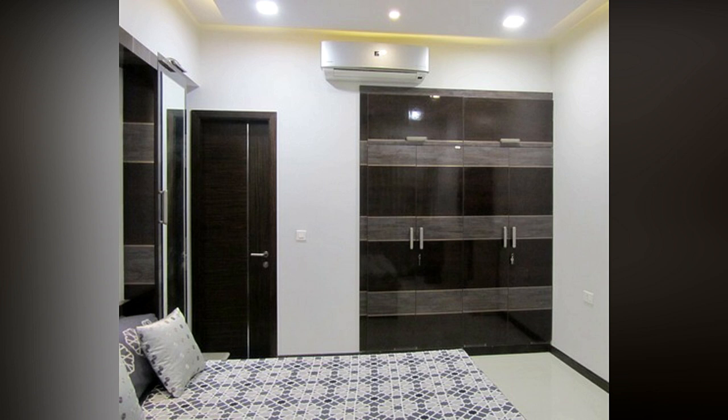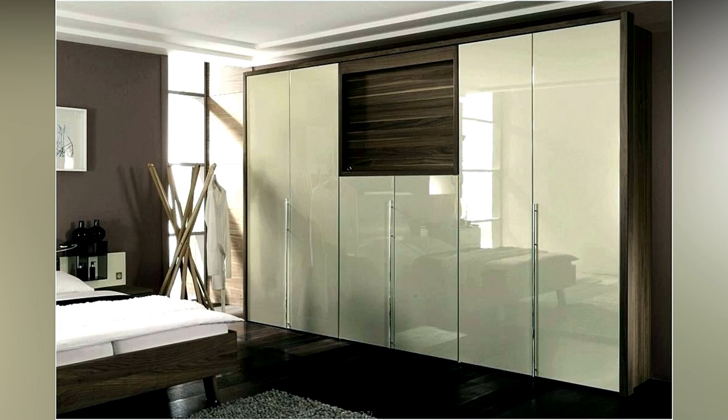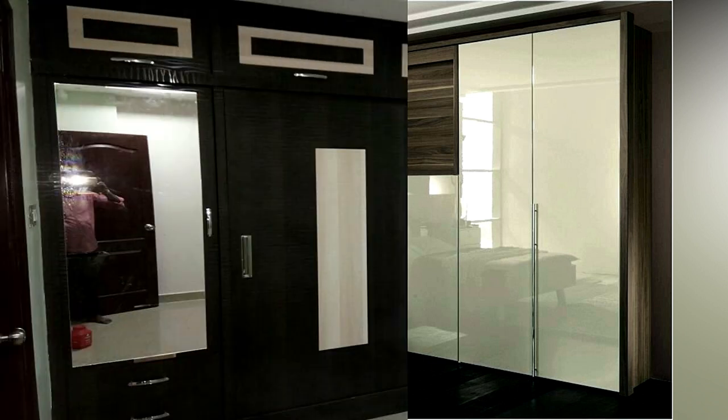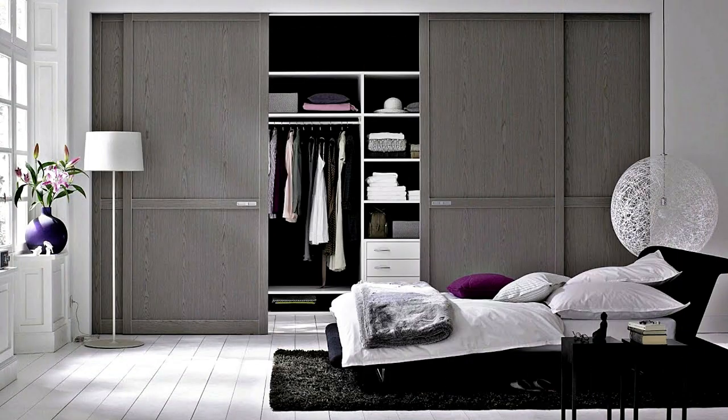Hinged doors are also better suited for L-shaped or corner wardrobes. Finally, walk-in wardrobes — the most luxurious design — are those where you can walk into your wardrobe. These are usually placed between the bedroom and bathroom for maximum convenience, and a walk-in can have closed or open storage as well as a combination of both.